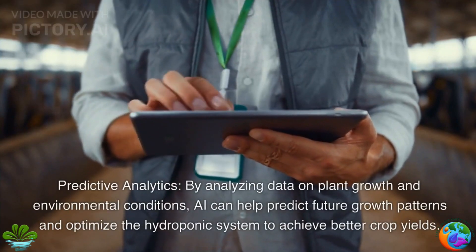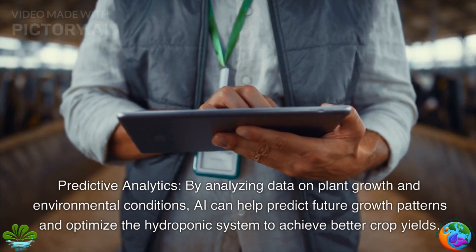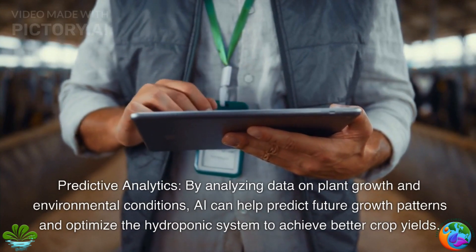Predictive analytics. By analyzing data on plant growth and environmental conditions, AI can help predict future growth patterns and optimize the hydroponic system to achieve better crop yields.